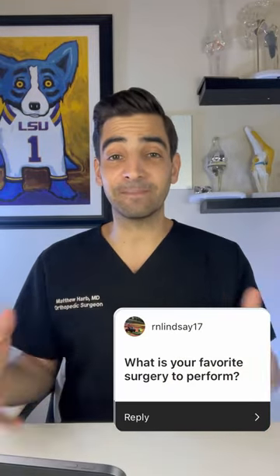What is my favorite surgery to perform? I'm a hip and knee specialist — I love doing hip and knee operations, minimally invasive surgeries, outpatient surgeries. When a patient has a really good outcome from a joint replacement operation, that is my favorite surgery. I love good outcomes after hip and knee replacement surgery.